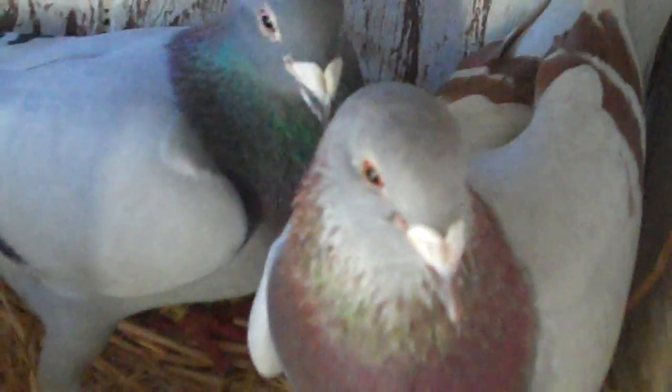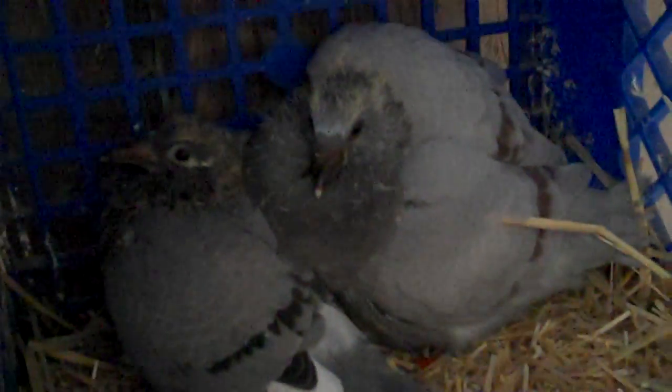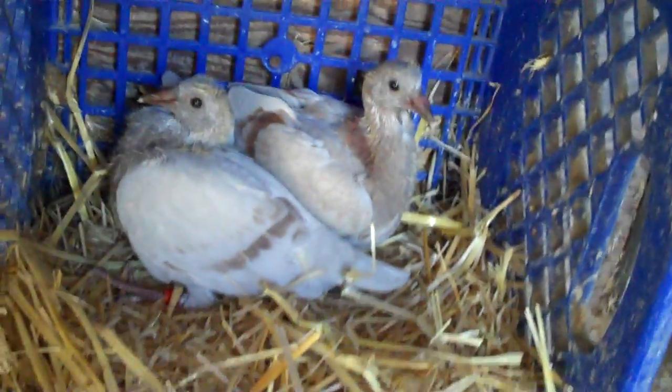Up here with mom and daddy I've got two blue bars — one blue bar, one silver. And here I've got a blue bar white flight with the mother. Come here, mama, get out here a second. You've got one silver and one blue bar white flight. In here with the mother I've got a pair — one mealy and one silver. Then down here I've got two babies, a blue check and a little mealy.